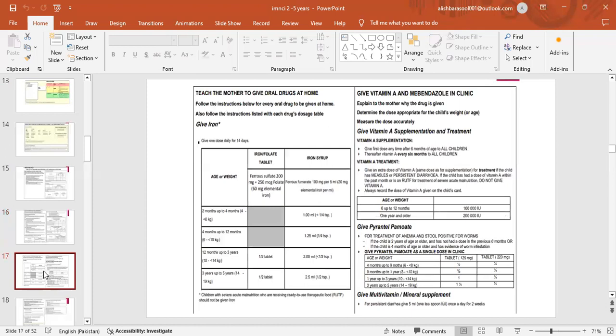Giving iron: for 2 months up to 12 months, give ferrous sulfate syrup — 1 ml for 2 months up to 4 months, 1.25 ml for 4 to 12 months; for 12 months up to 3 years — 2 ml or half tablet; for 3 years up to 5 years — 2.5 ml or half tablet.